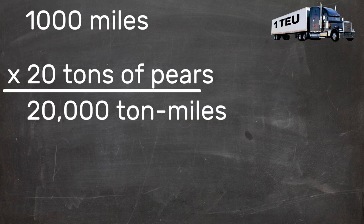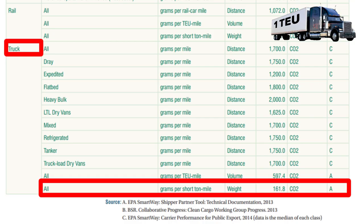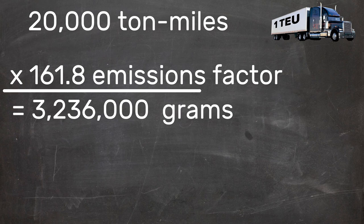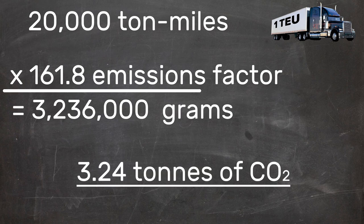Next we'll need the emissions factor. According to the EPA, for an average 18-wheeler, it's 161.8 grams of CO2 per tonne mile. Multiplying the emissions factor by tonne miles gives us 3,236,000 grams of CO2, or 3.24 metric tons of carbon dioxide.